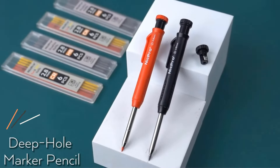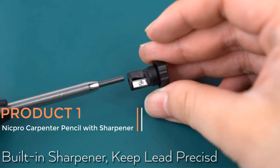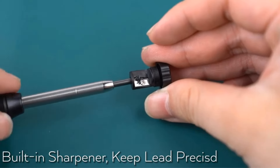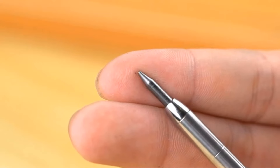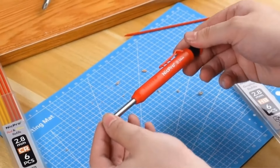Product 1 — NickPro Carpenter Pencil with Sharpener. The NickPro Carpenter Pencil with Sharpener is an essential tool designed for precision and durability in various construction and woodworking tasks. This mechanical pencil set comes with 26 refills, ensuring that users have a long-lasting supply for their marking needs.